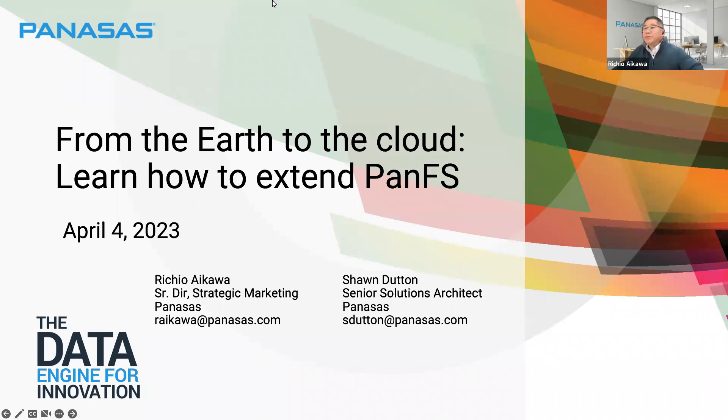This webinar is being recorded and will be available for on-demand viewing. I am Richie Waikawa, Senior Director of Strategic Marketing at PANASAS. And I'm joined by our Senior Solutions Architect, Sean Dutton.